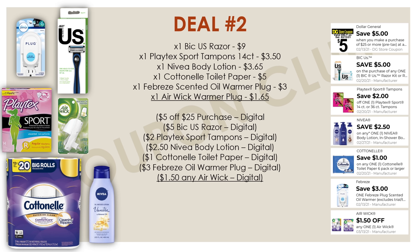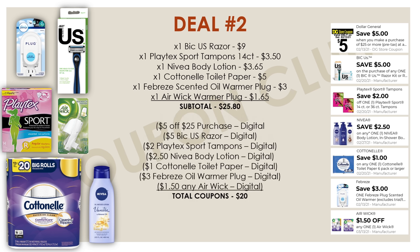So these are all the products and coupons for our second breakdown. The subtotal for everything is $25.80, but then we have $20 in coupons, leaving our final cost for all of these items at just $5.80, or $0.97 each. Not a bad deal getting some toilet paper for less than a dollar.